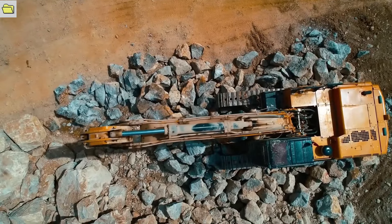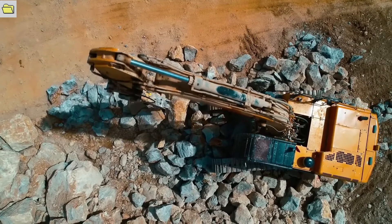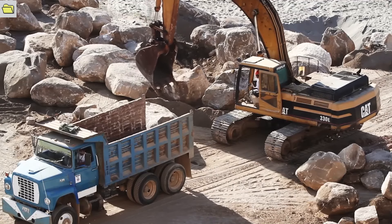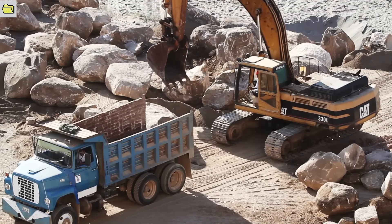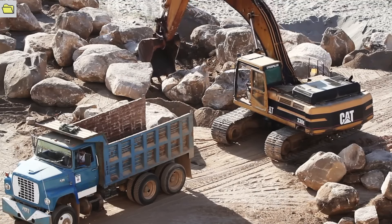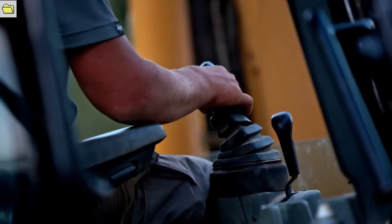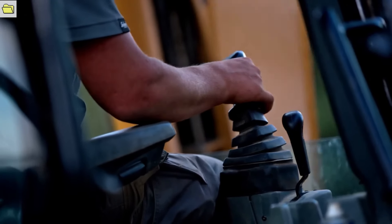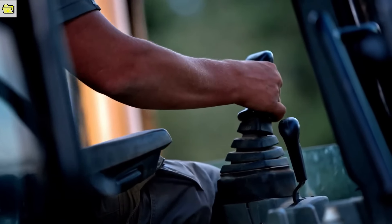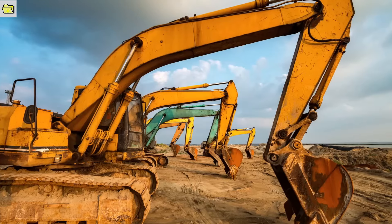These machines can quickly switch between a variety of attachments, including buckets, breakers, grabbers, and shears, among others. The size and reach of hydraulic excavators contribute to their power. These machines come in a variety of sizes, from compact models for urban environments to massive excavators capable of moving hundreds of tons of material. They can adapt to different tasks such as digging and loading, crushing, and demolishing, making them indispensable.